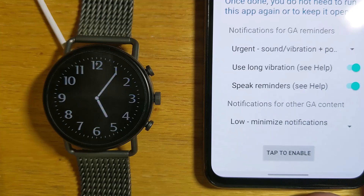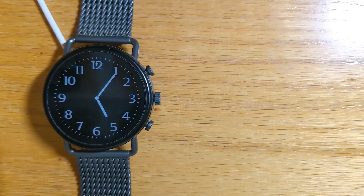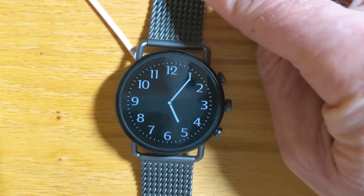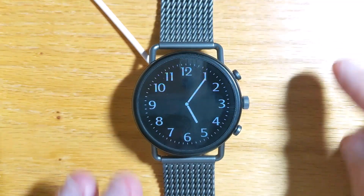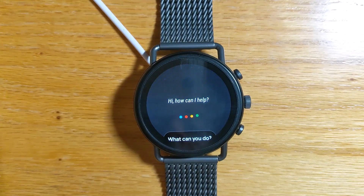Okay, we're finished with the one-time setup. Now let's try setting a Google reminder on the watch and see what happens. Remind me to feed the cats in three minutes.